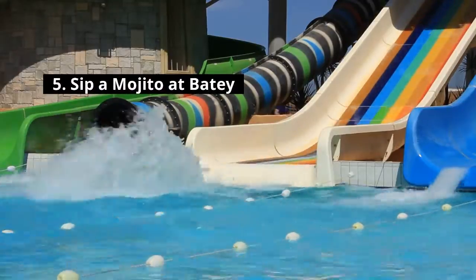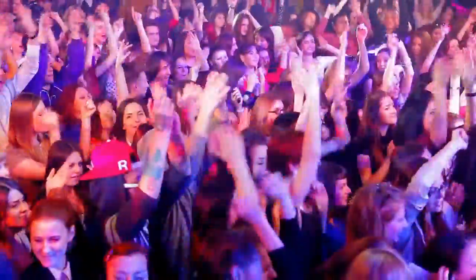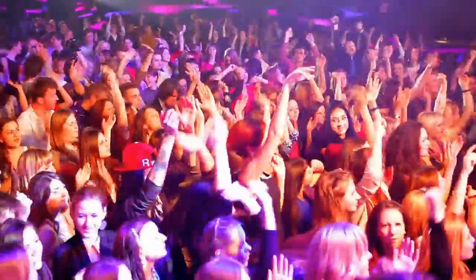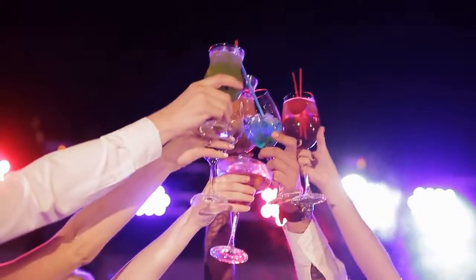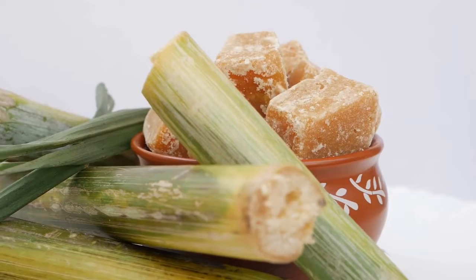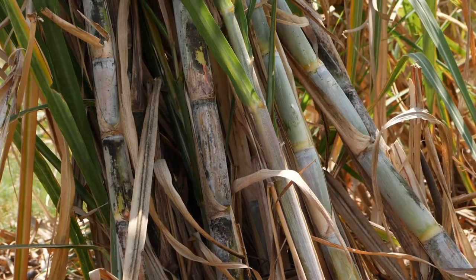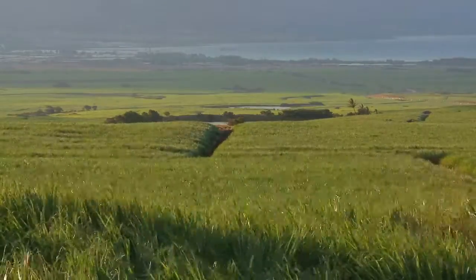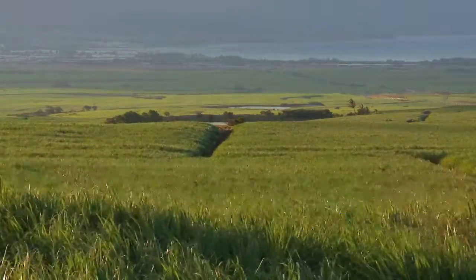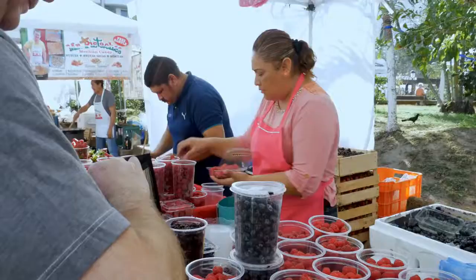Number five: sip a mojito at Baity. As Tulum's nightlife scene explodes, this same unassuming bar still remains the go-to place to start your night out. At Baity you'll find live music in the evenings and an energetic crowd spilling into the streets with tropical drinks in hand. You can even watch them press the sugar cane for your mojito — it doesn't get much fresher than that. Mojitos go for 120 pesos — about $6.30 — and while that's a bit pricey when backpacking Mexico, the drinks are worth every peso.